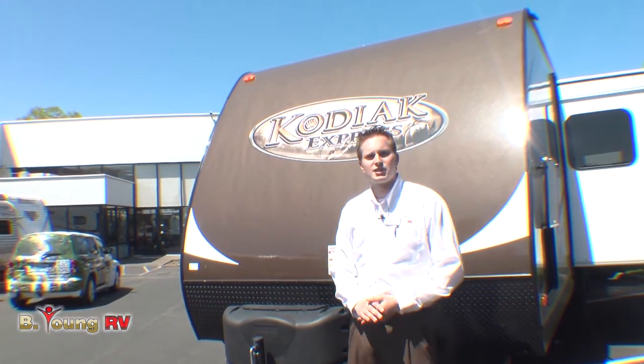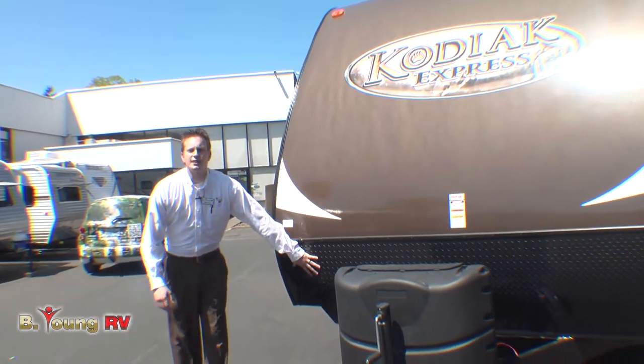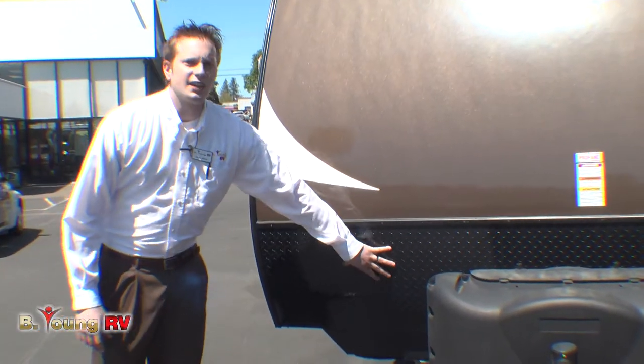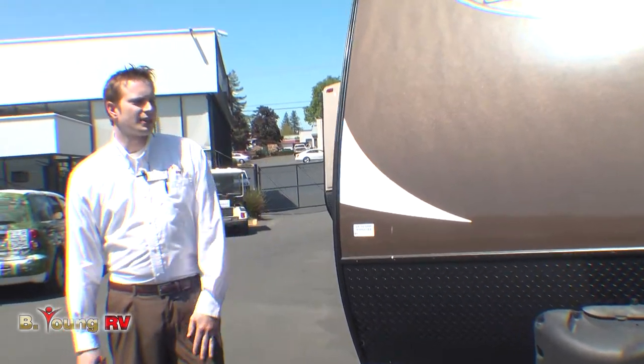Dutchman did a really great thing for you guys with this Kodiak Express. If you take a look right here, you might notice the diamond plate right here on the front. When it's trailing behind your truck, you're gonna keep from getting all those rock chips and scratches, everything like that right there on the front.